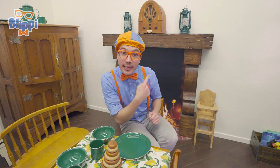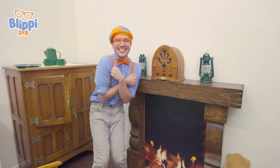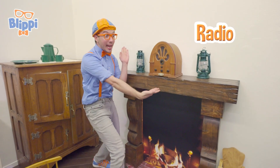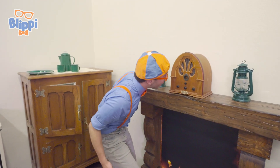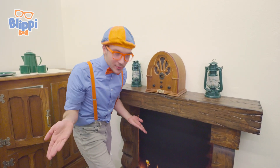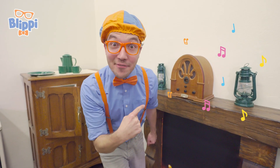Check it out — look at what's behind me. A nice, cozy fireplace. So cozy. And a radio! This radio is so old. Let's see if we can turn it on and listen to some music.